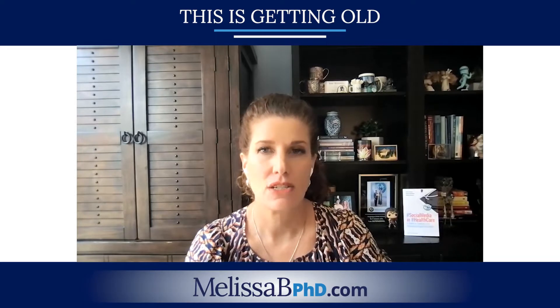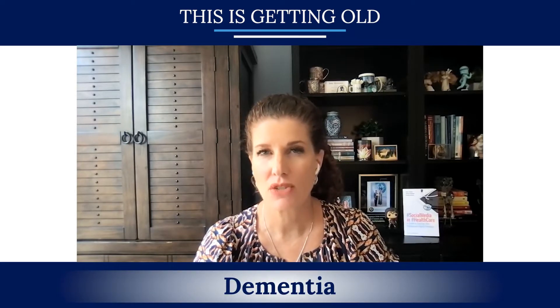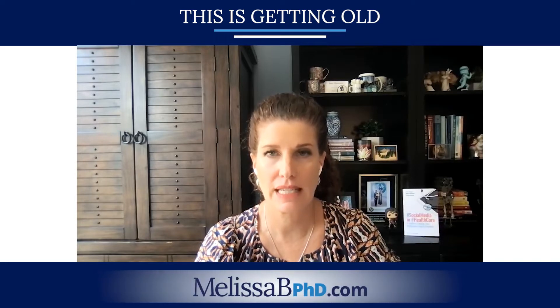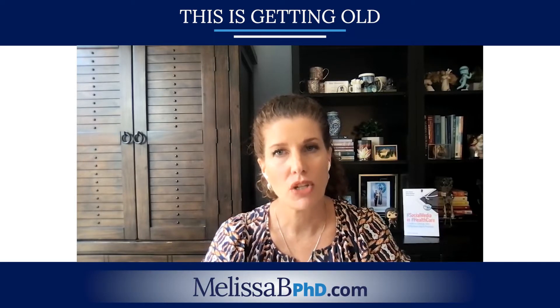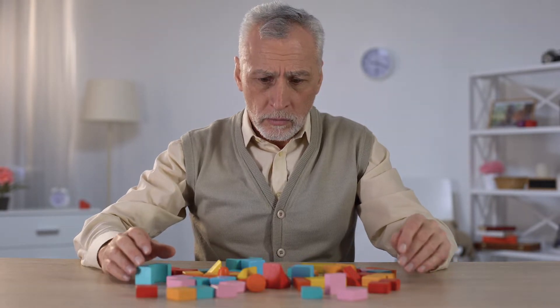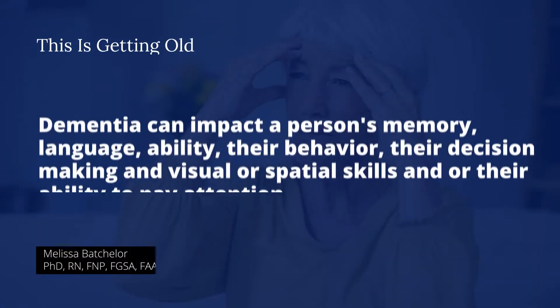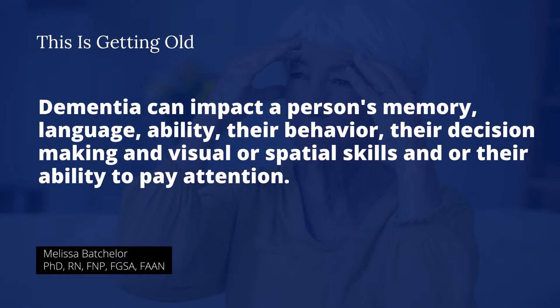Alzheimer's disease is a syndrome, and it's the most common type of dementia. It's a syndrome that's actually associated with many different diseases. Dementia is just an umbrella term for all the different types of dementias that impact a person's ability to think, solve problems, and function every day. Dementia can impact a person's memory, language ability, behavior, decision-making, visual or spatial skills, and their ability to pay attention.